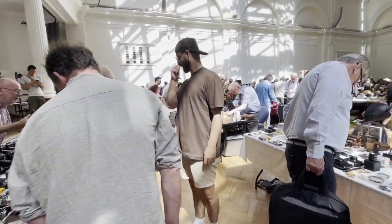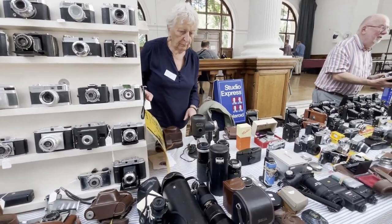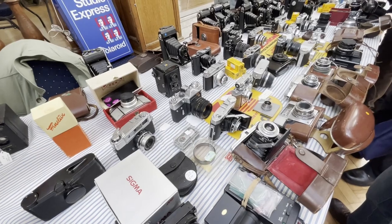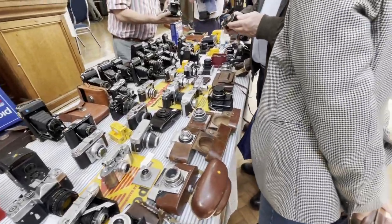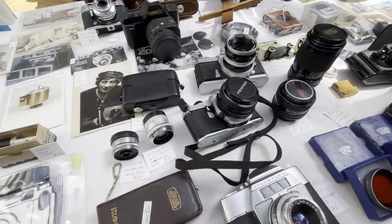Here we are at the Photographica exhibition — my goodness, what a busy exhibition it is. We've got loads and loads of old camera gear. Who was it who said film is dead? Because they were telling porkies — it's clearly not. Look at all this stuff. We've got Xenix, Leicas, folders, Zorkies, FEDs, Taxies — there's an interest in Pentax as well.